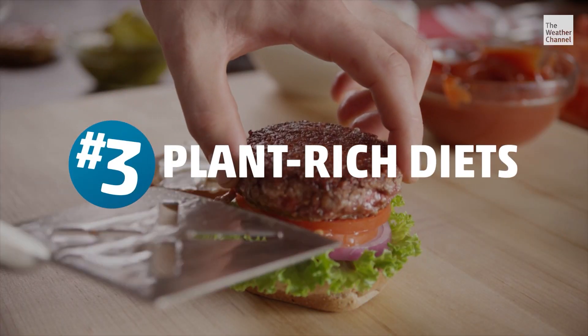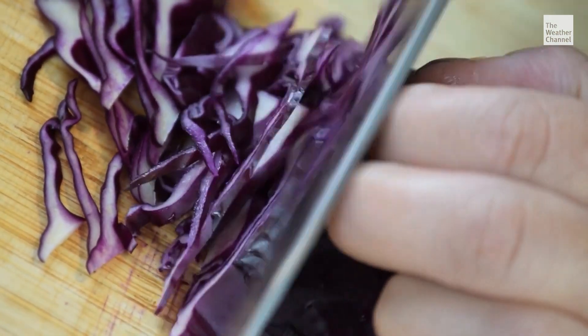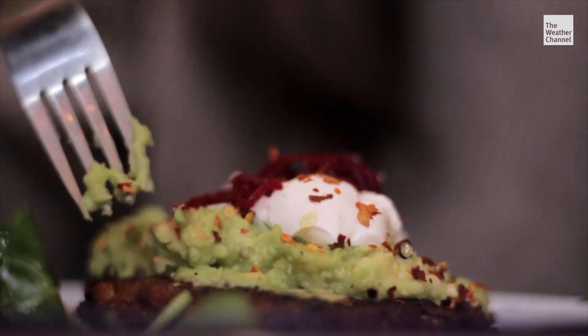As for number three on our list, do you like Beyond or Impossible Burgers? If so, you'll be happy to hear that Project Drawdown's third most effective climate solution is a plant-rich diet.